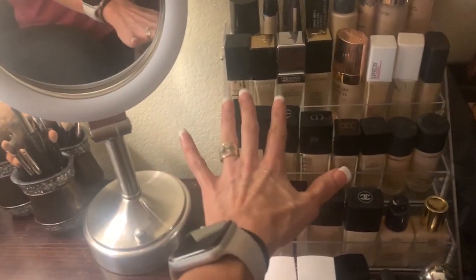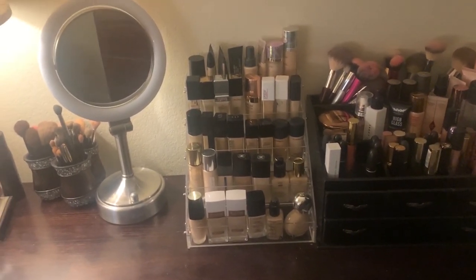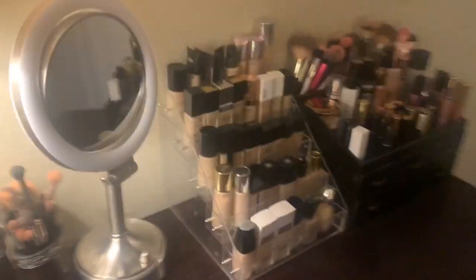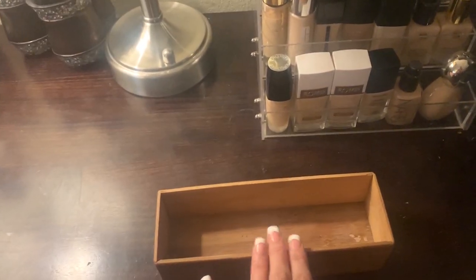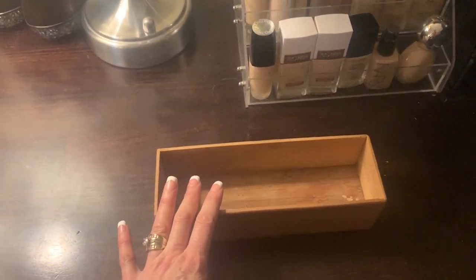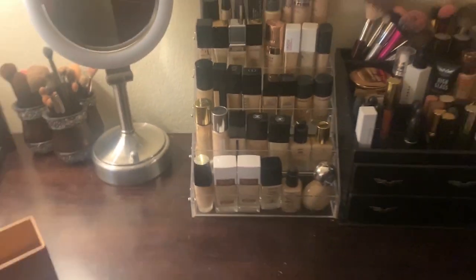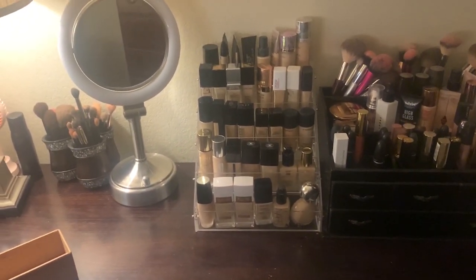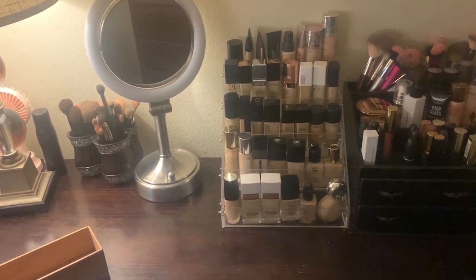I have them organized from dewy to matte on each level, but you can organize it however you want. I used to keep them in little bamboo crates, and I had three sitting on the desk — they looked really nice but made it hard to see everything. If you have a normal amount of foundations you could keep using that, but if you have a lot like me, I love this. I will link it down below.